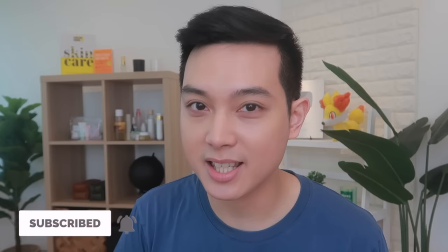Hi everyone, kumusta kayo? My name is Jan Angelo and we're going to be talking about skincare again. Make sure to keep watching.